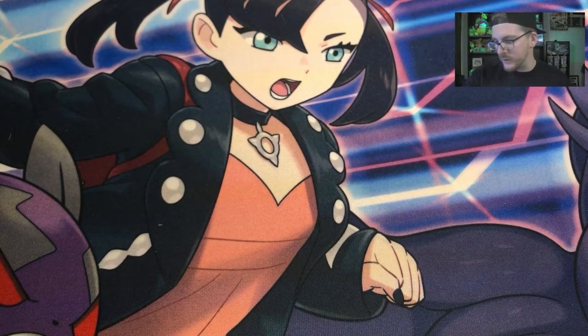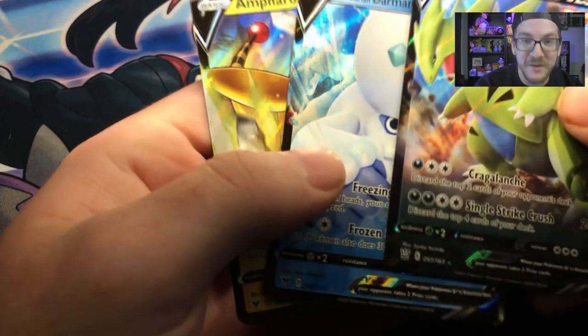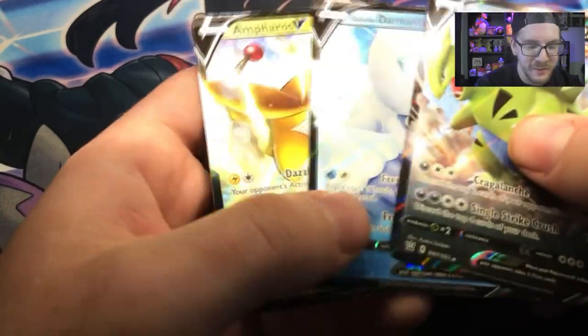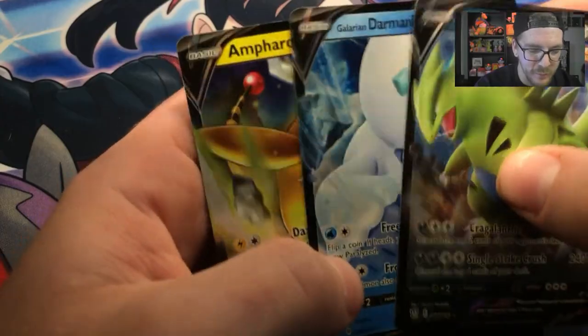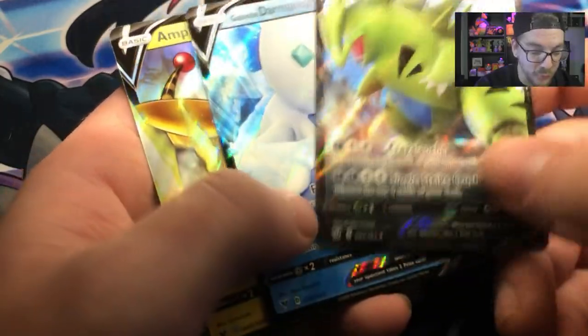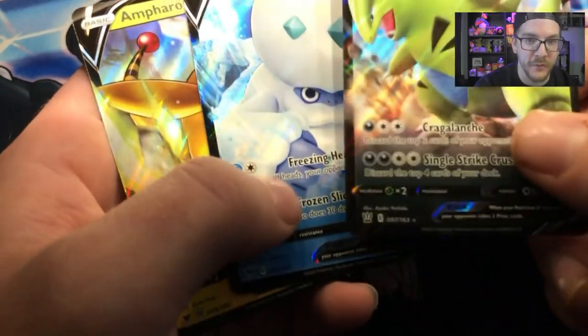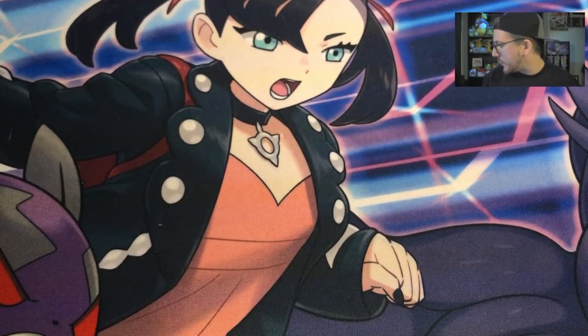Let's see what we got so far. Out of four packs, we have three Ultra Rares, which is honestly pretty good. Within the past I've had some pretty bad luck with open packs, especially Battle Styles and especially Chilling Reign. So I'm hoping we can change that today.